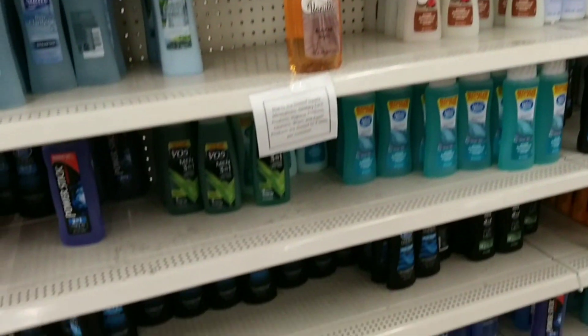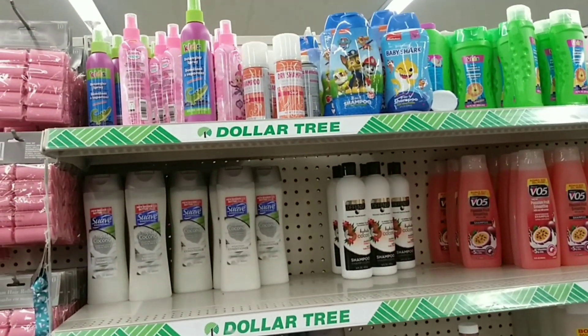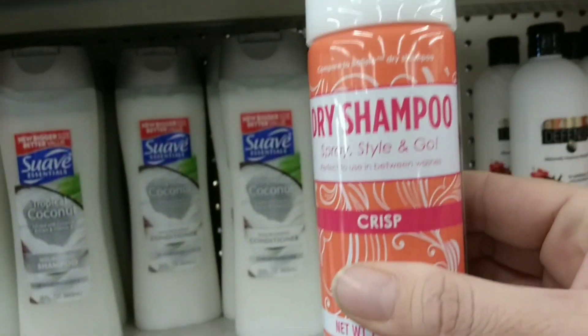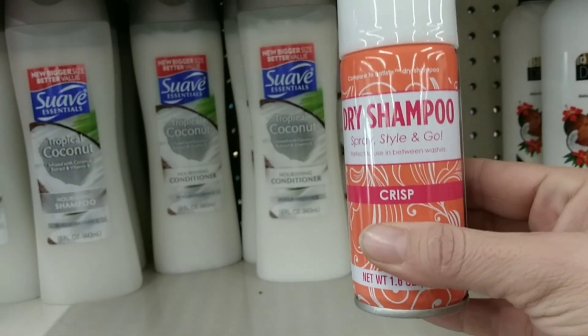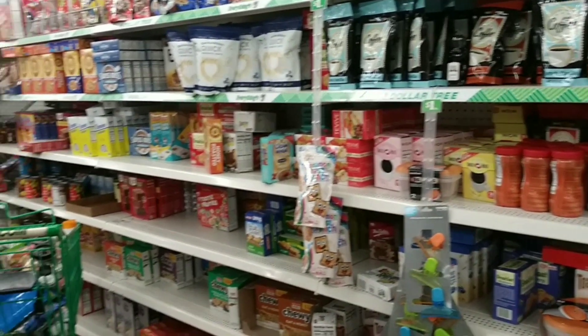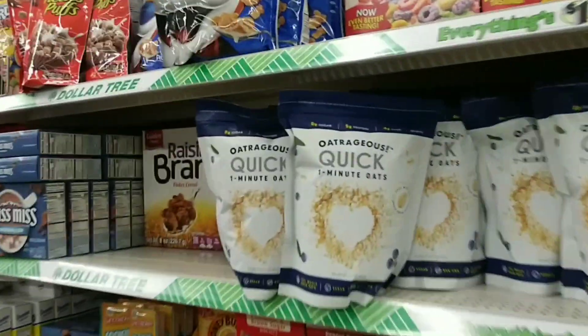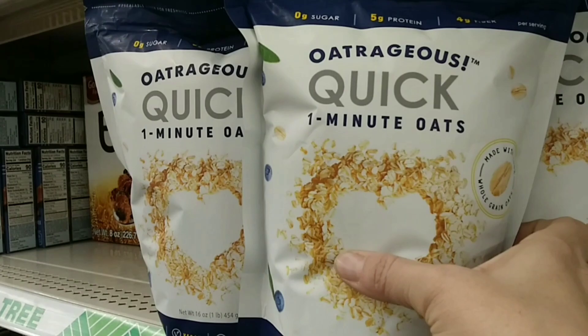I'm super bummed because one of the reasons I wanted to come was for the dry shampoo. But look — here's some dry shampoo, it's not L'Oreal but we'll try it. Our coffee and baking aisle looks really good — did you see these oats? I'm surprised you didn't look at these — you might like that for a dollar.